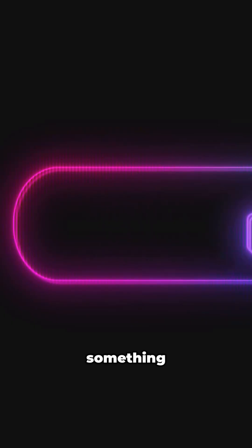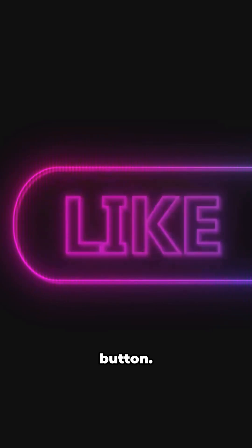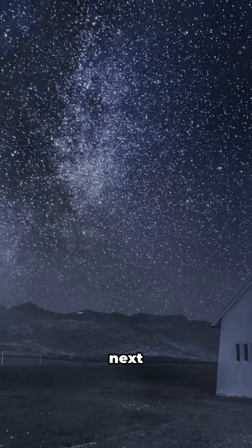All right, if you learned something new, hit that like button. And if you want more fun science countdowns, smash subscribe. Catch you in the next one.